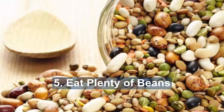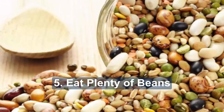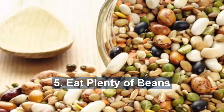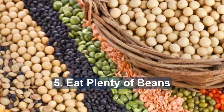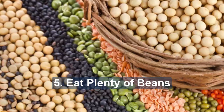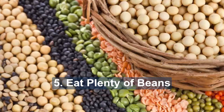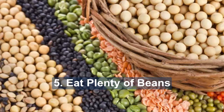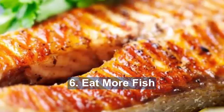Five: eat plenty of beans. Beans, lentils and pulses are all low in fat, high in fiber and cheap to buy. They don't have a big impact on blood glucose and may help to control blood fats such as cholesterol. Try kidney beans, chickpeas, green lentils and even baked beans, included in soups and casseroles, salads, falafel, bean burgers and low-fat hummus and dals.